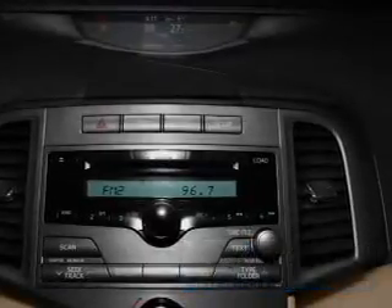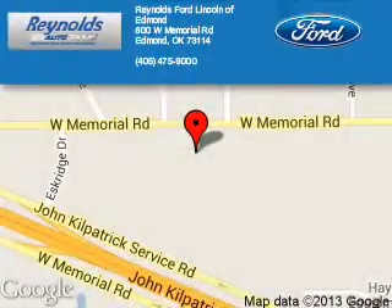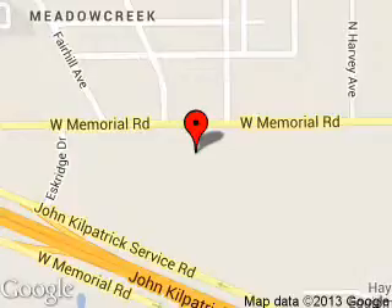Call or click to contact us today. Reynolds Ford of Edmond is dedicated to doing everything possible to ensure that the experience you have selecting your next vehicle is a pleasant one. We are located at 600 West.